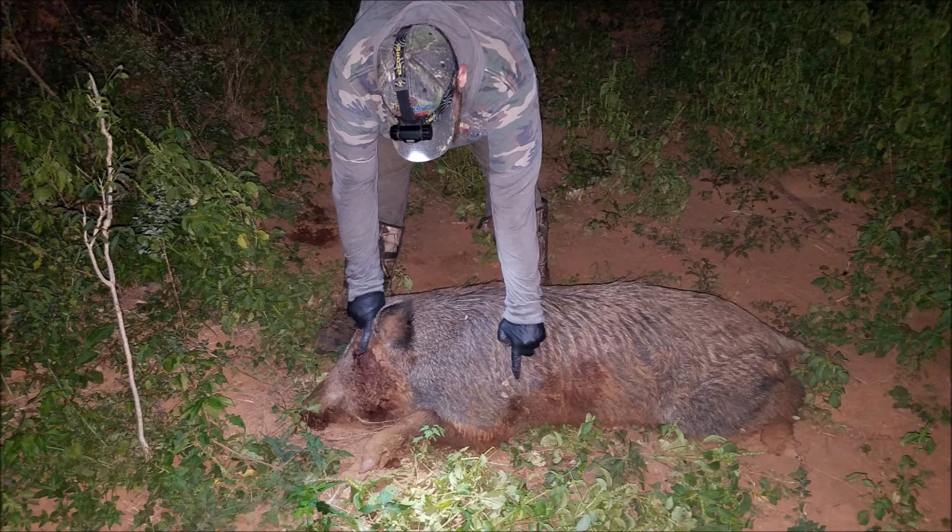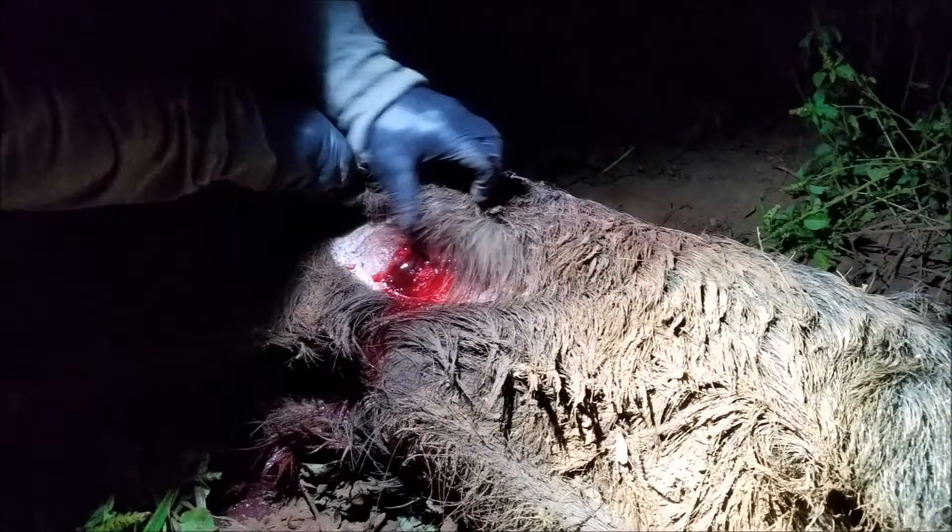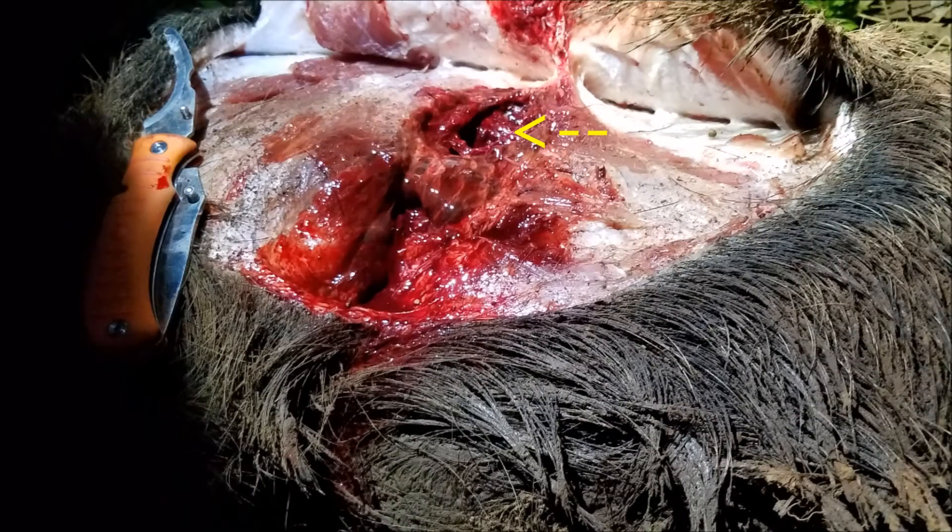Ed's shot was through the eye. My shot with the Beowulf was just behind the shoulder. Looking at the terminal ballistics of the Beowulf, one had stripped off the outer layers and we could see where the bullet went through making a nice permanent wound cavity.